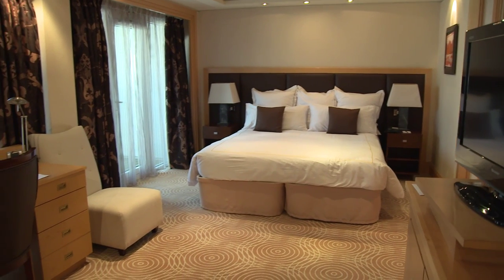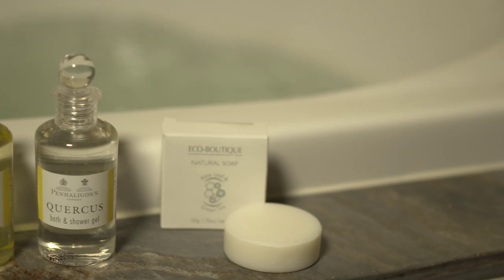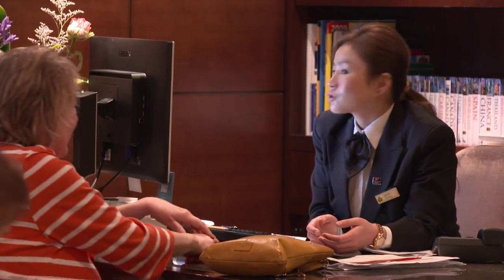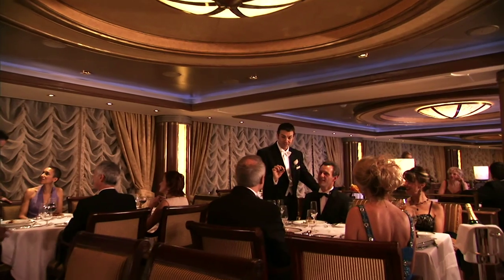Our Princess Grill Suites have luxury sleeping and living areas, a bath and a shower. You will feel well looked after thanks to the concierge service, and you will enjoy private deck areas, an exclusive lounge, as well as dining in the intimate Princess Grill restaurant.